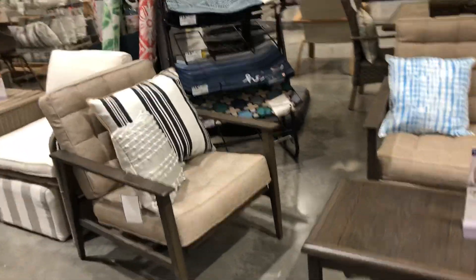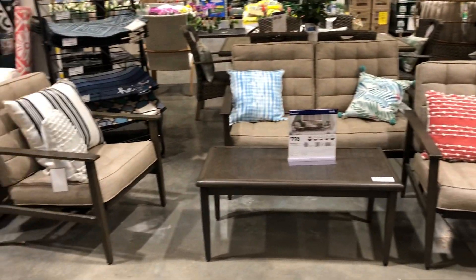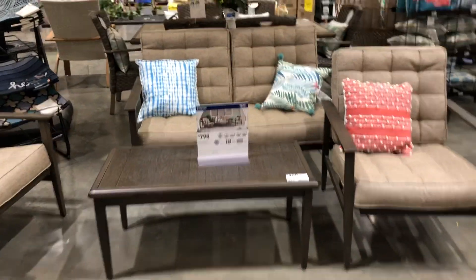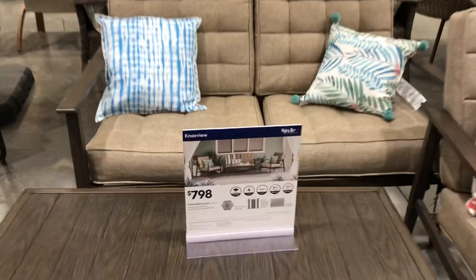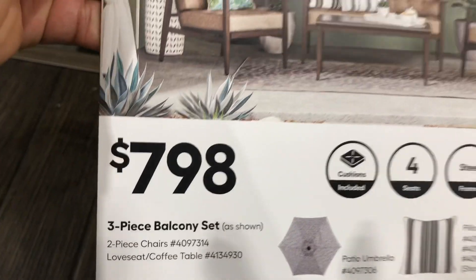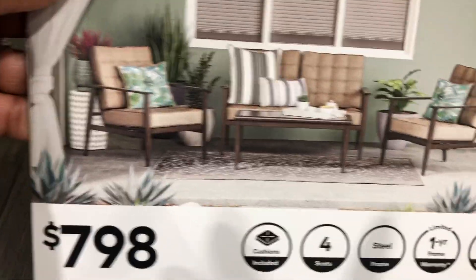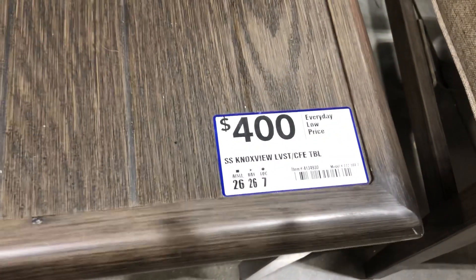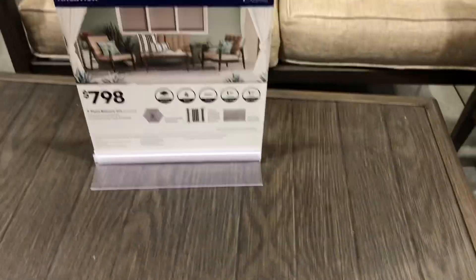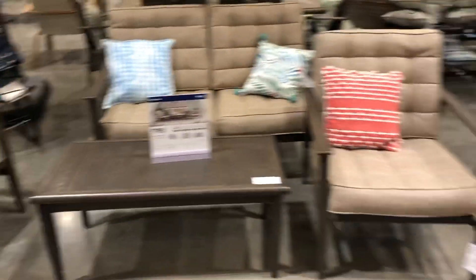This set here is new — four-piece set for seven ninety-eight. Actually, for a three-piece set it's seven ninety-eight, and the table is four hundred. So seven ninety-eight and four hundred for the four-piece set if you want all four pieces.